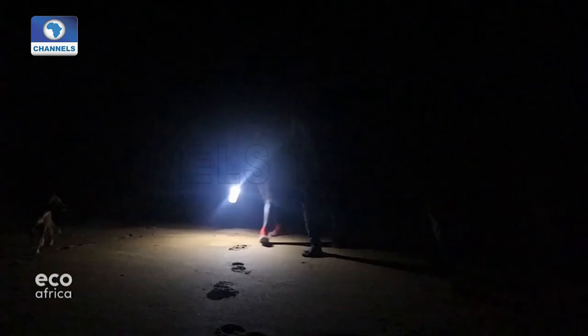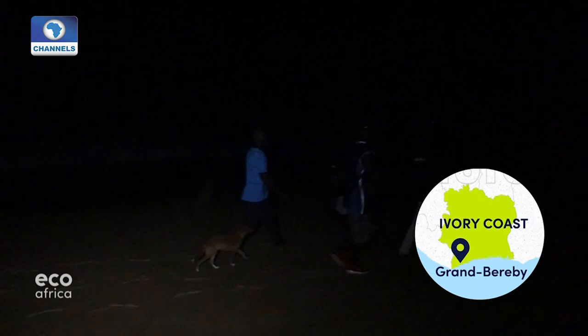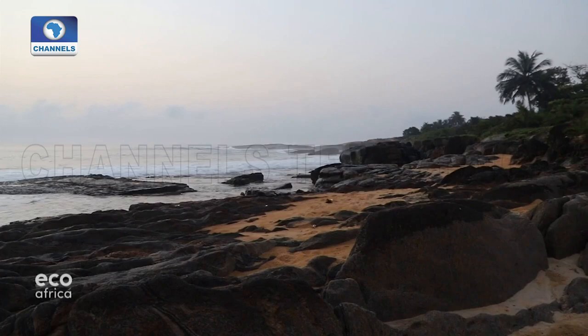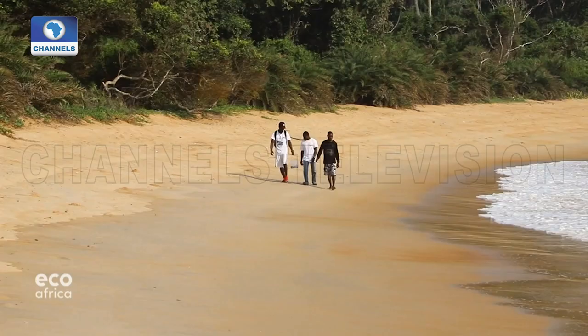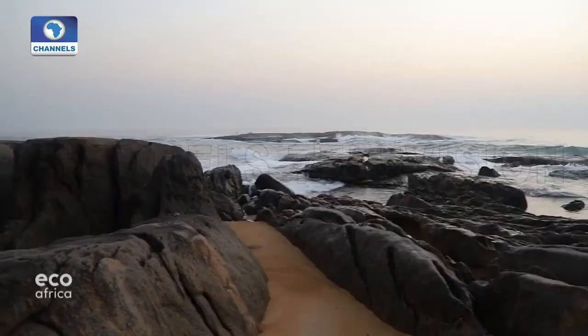Darkness has fallen in Grand Béréby, a coastal village in Côte d'Ivoire. Every night, these men are out scouring the beach looking for sea turtles — they're wildlife conservationists. By morning, they've picked up around 30 baby turtles found in a nest. The tiny creatures will be released near these rocks.